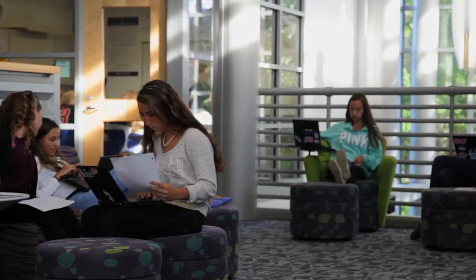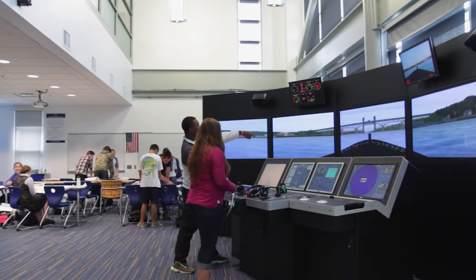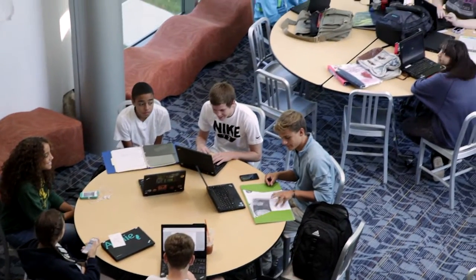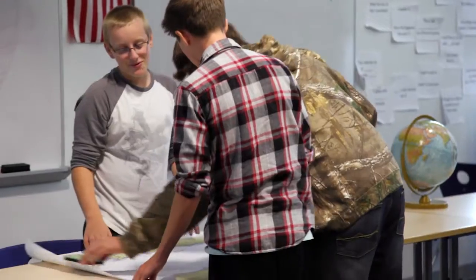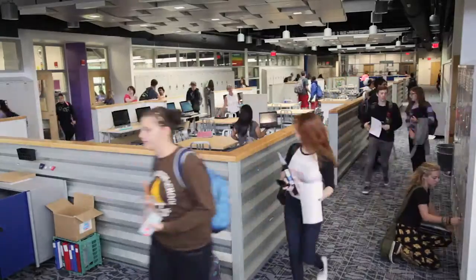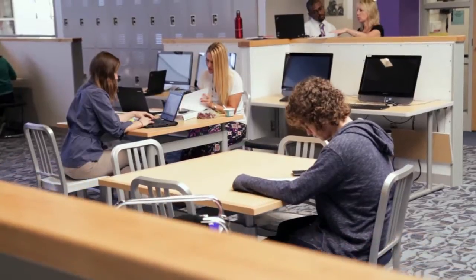Learning is on display throughout the school, whether it's the open home base, the aquaculture lab, or the bridge simulator. We think of the space as agile — it can be reconfigured by students and teachers very easily. A core principle of this building was that every space inside would be available for learning. This is really a school that doesn't have any corridors or dead spaces. Kids learn everywhere. Our teachers do an unbelievable job of creating different areas for students, depending on if they want to work independently or in a group.